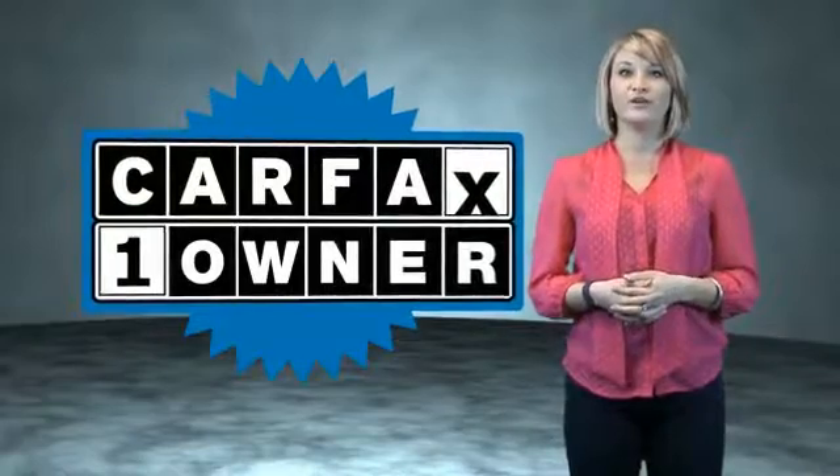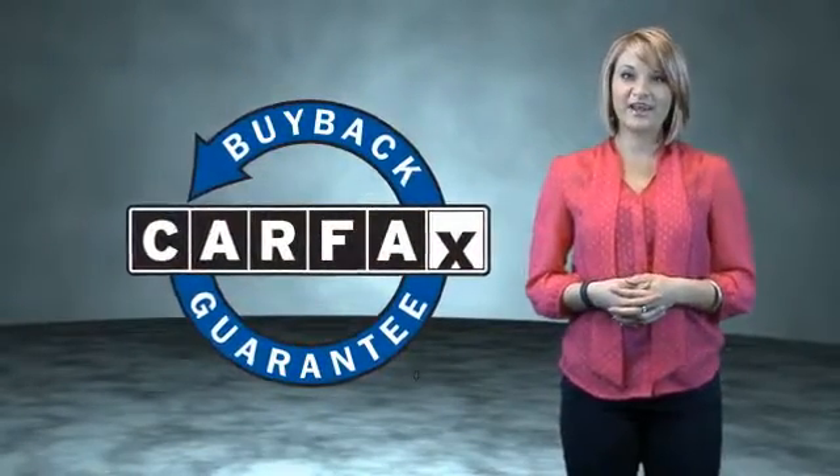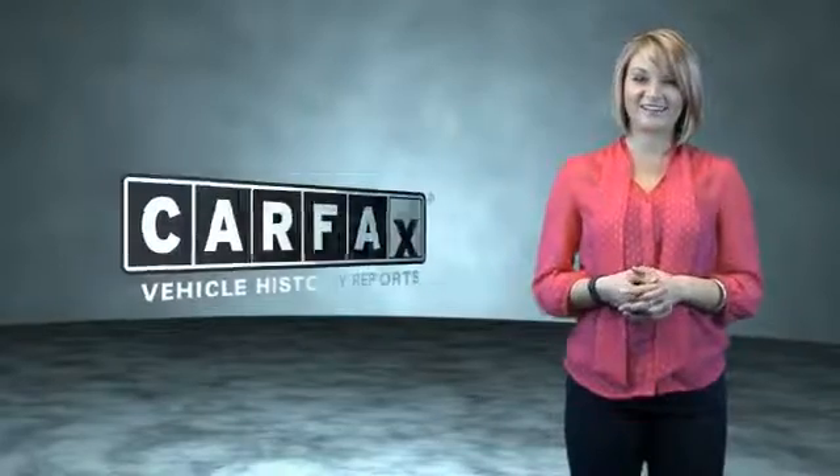This is a Carfax One Owner Vehicle which qualifies for the Carfax Buy Back Guarantee. Be sure to find a complimentary copy of the Carfax Vehicle History Report online or contact the dealership. Just saying — show me the Carfax.